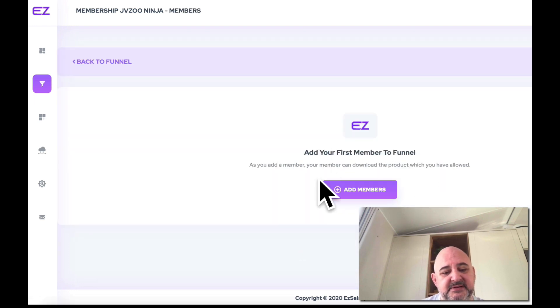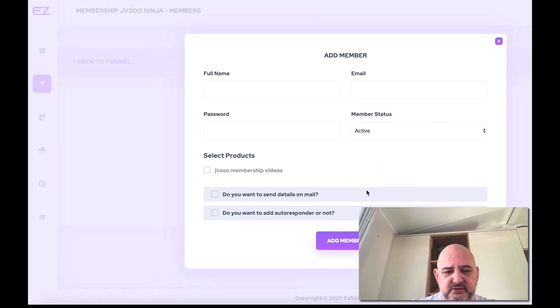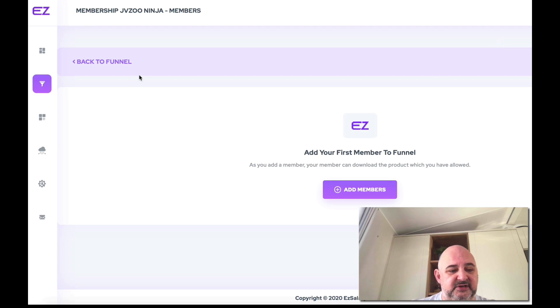For members, you can add members in here and see any members who join your product. If you want to add a member manually, you can add them and select the products they get access to. You can also send their details via email and add the details to your autoresponder as well — just by clicking here you can select where you want to add those details.